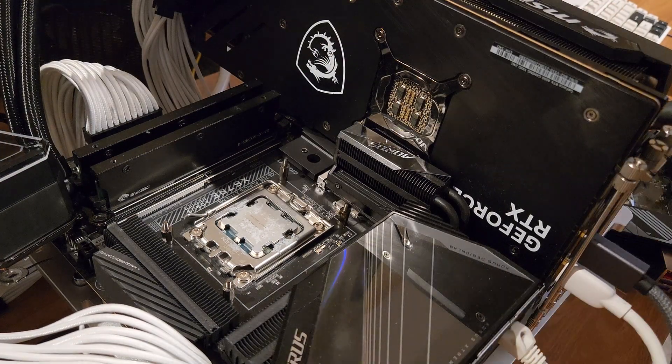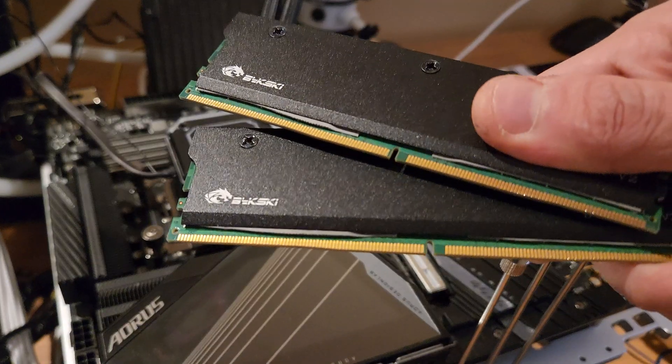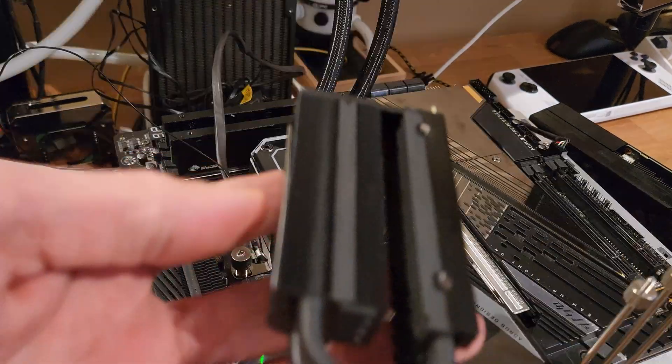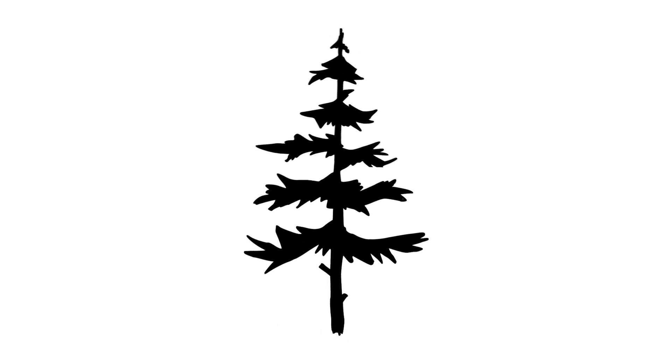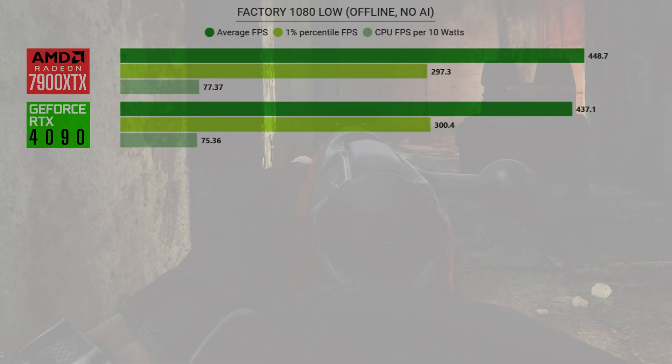Here's the test config: 7800X3D on the X670E AORUS Extreme, 64 gigs of SK Hynix ADAI DDR5. For storage I've got an AORUS 10K Gen 5 M.2. I took each configuration for some runs on Factory and Streets — first was Factory 1080 low, offline, no AI, to set the ceiling for each GPU.